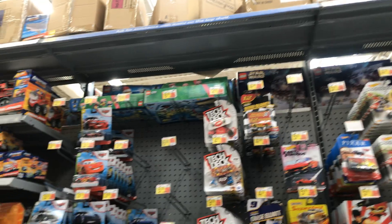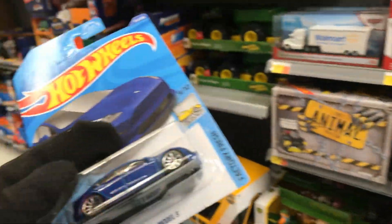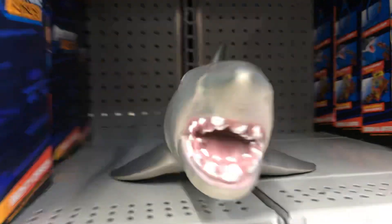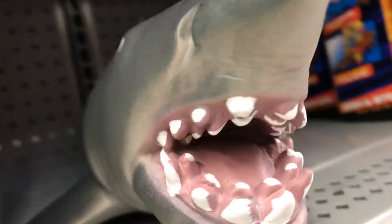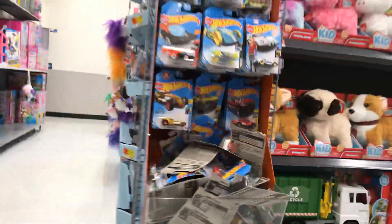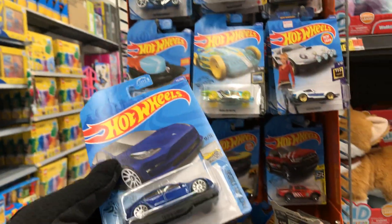I don't see anything here that I need. Got my souvenir — the Tesla. I haven't hit big with a lot of Hot Wheels lately, but I got my souvenir.